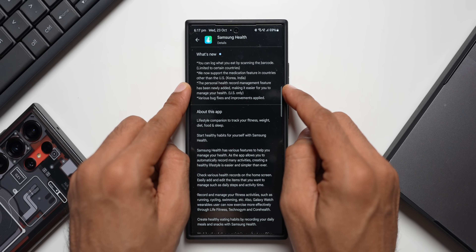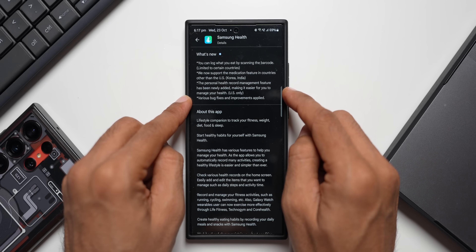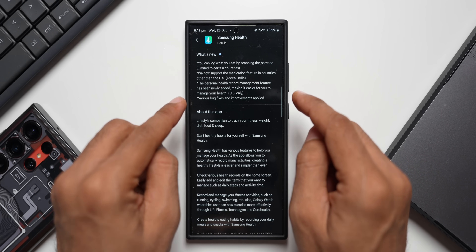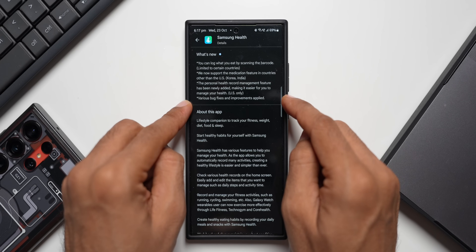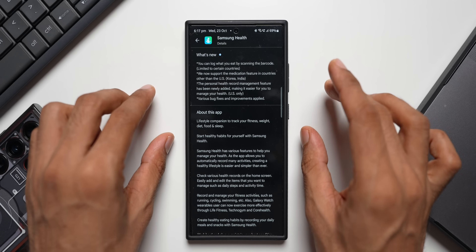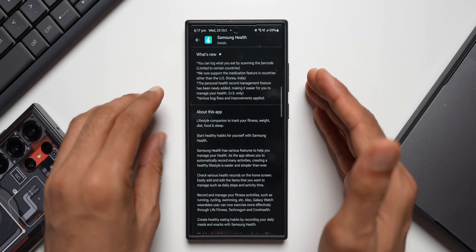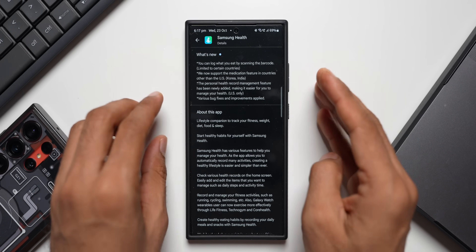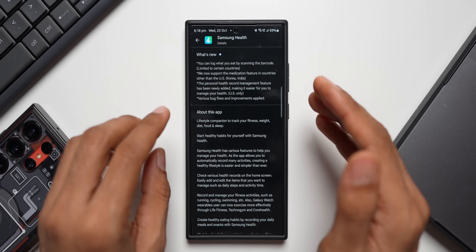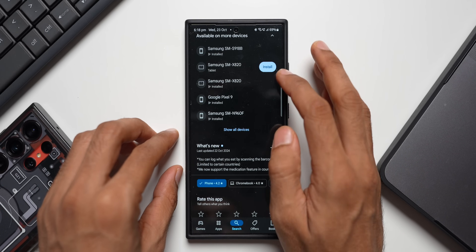The third feature is personal health record management, newly added to make it easier to manage your health — US only. Then there are various bug fixes and improvements. These are important but region-specific features. Go ahead and update your application and let me know whether you got the update and whether these features are available in your country.